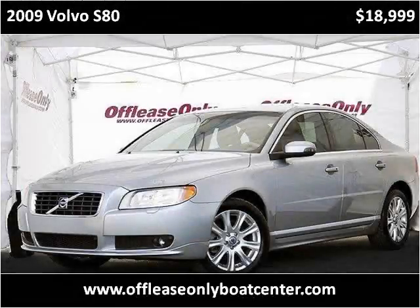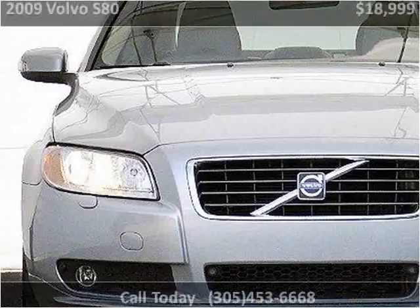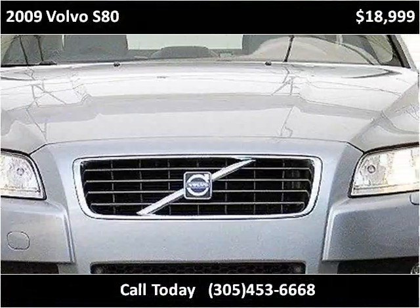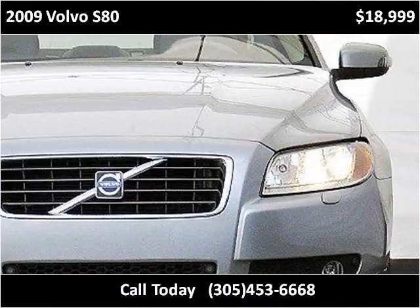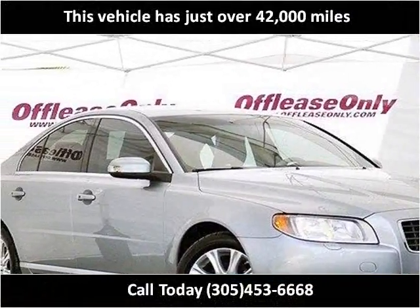This 2009 Volvo S80 is available from BoatsDirect USA. This vehicle has just over 42,000 miles.